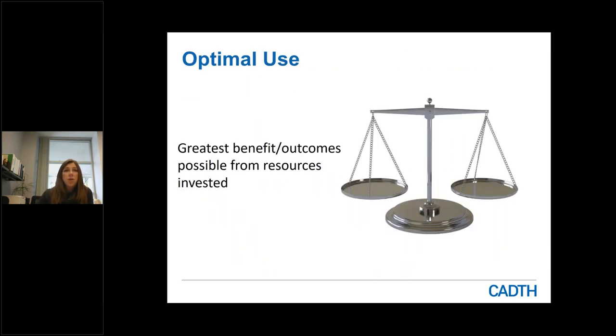When we talk about optimal use and health technologies, we're really talking about adopting and implementing technology that provides the greatest benefit and outcomes from the resources invested. In Canada, the annual expenditure for healthcare is upwards of $240 billion. If you look at provincial and territorial budgets, that represents 35 to 40% of budgets. So we really want to ensure that when we invest our money into health technologies, we're getting the best value so that we can improve the health outcomes of our population.